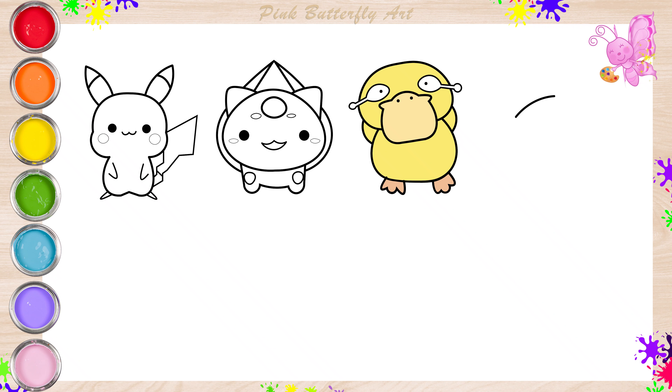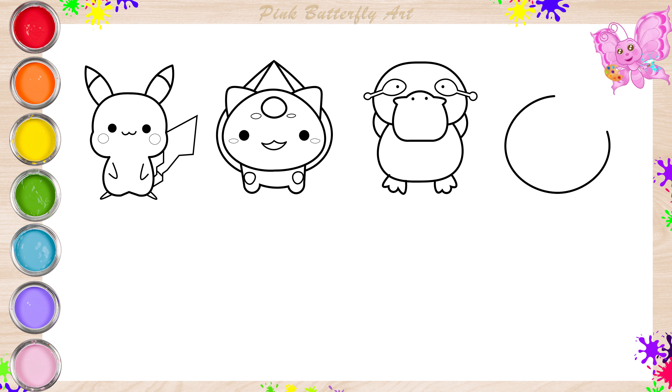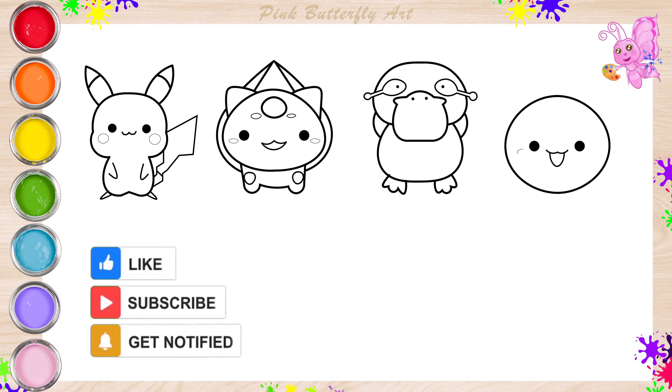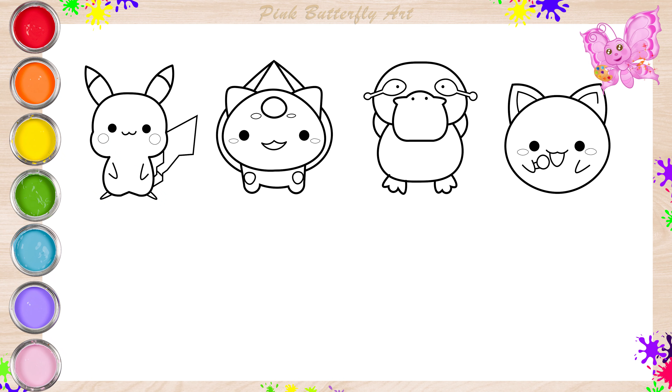Now, I'm drawing the Jigglypuff. Jigglypuff is a round, pink Pokemon that loves to sing lullabies and put everyone to sleep with its soothing voice.